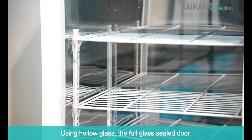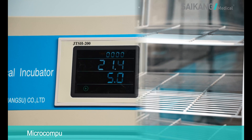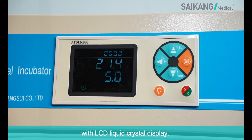Using hollow glass, the full glass sealed door is convenient for observing the inner cavity. Microcontrol intelligent control of temperature and operation time, with LCD liquid crystal display.